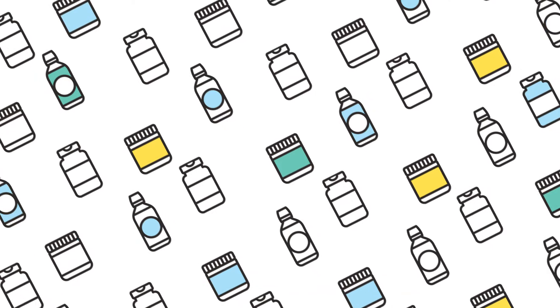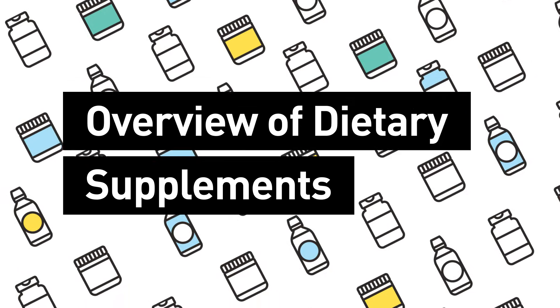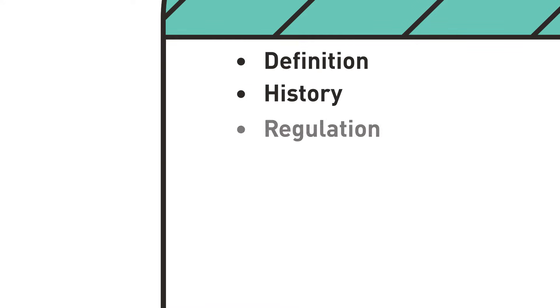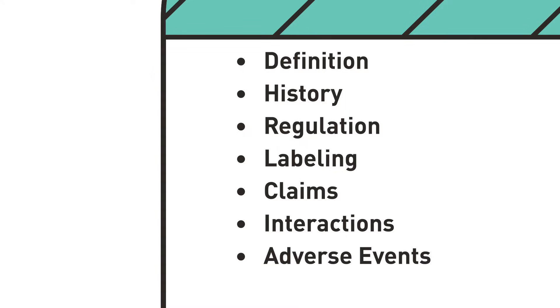The goal of this continuing medical education video is to give you a deeper understanding of dietary supplements. This includes how they are defined, regulated, and labeled, what types of claims are permitted, potential interactions and adverse events, and how to report them. At the conclusion of the video, we will view a conversation between a healthcare professional and patient to help you learn ways to effectively communicate with your patients about dietary supplements.